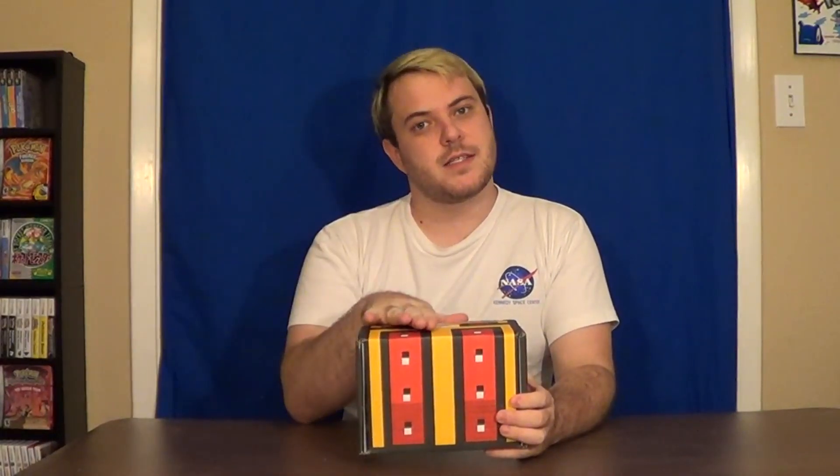Full disclosure, they did send this to me for free. But the way this service works is you subscribe monthly, or you can do multiple months — the more months you subscribe, the more money you save. Inside, every single month, they send you a random assortment of retro video games.